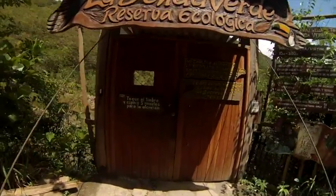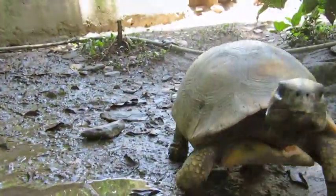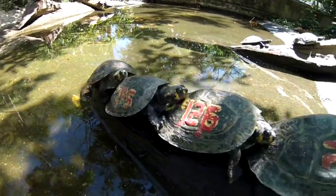Welcome to La Cenda Verde Animal Refuge, located in the cloud forest of Bolivia. A place dedicated to recuperating and rehabilitating native Bolivian wildlife rescued from abuse and trafficking, and giving them the most natural life possible.